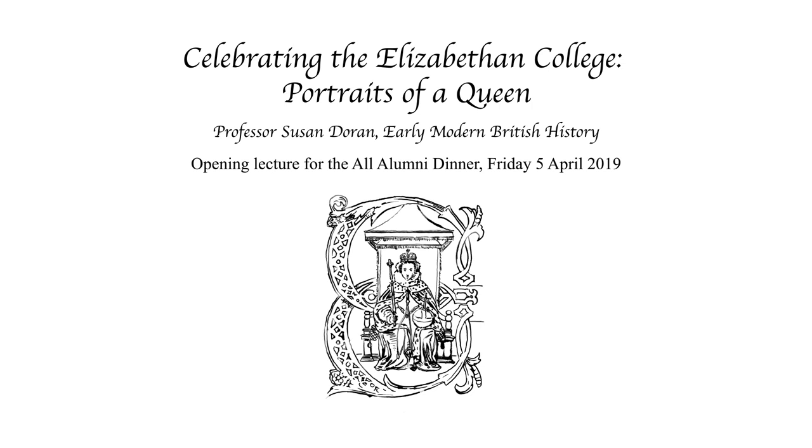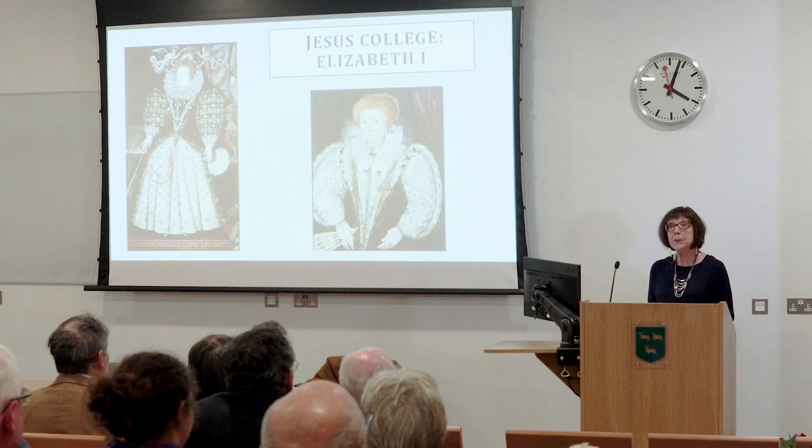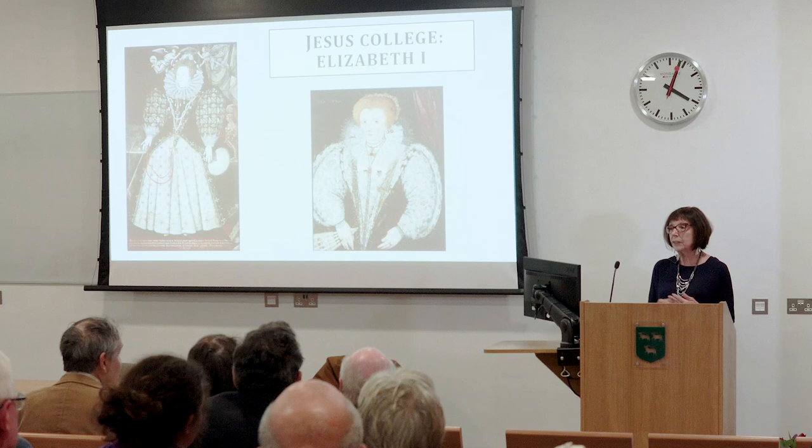Somebody just asked me how many portraits of Elizabeth are held by the college, and the true answer is I don't know. I think there may be three, but I've only ever seen two. I'm sure that's true of all of you — these are the two portraits that you have seen. Some of you will have seen them in the hall, and some will have seen them elsewhere because they haven't always hung in the hall.